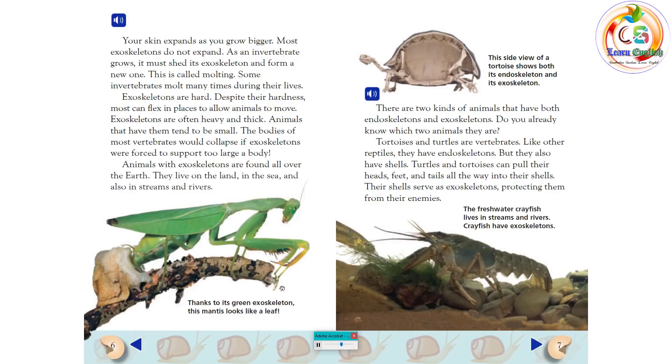Exoskeletons are often heavy and thick. Animals that have them tend to be small. The bodies of most vertebrates would collapse if exoskeletons were forced to support too large a body. Animals with exoskeletons are found all over the earth. They live on the land, in the sea, and also in streams and rivers.